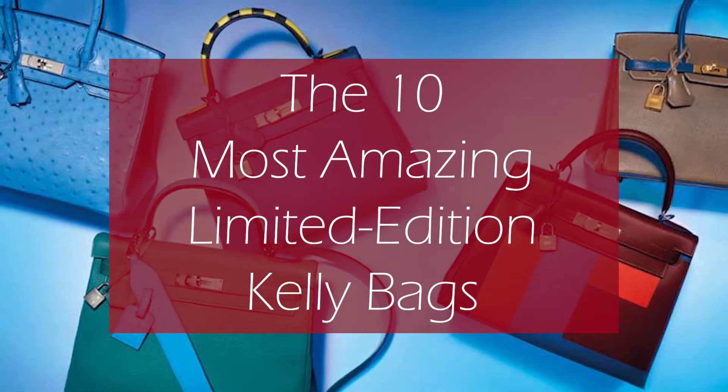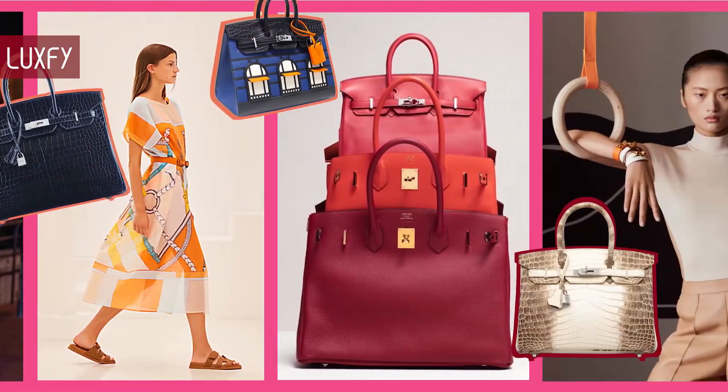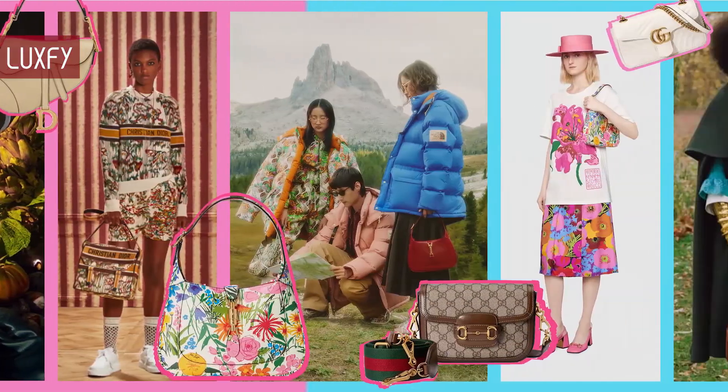The 10 Most Amazing Limited Edition Kelly Bags. Welcome to Luxify! We talk about fashion, luxury, and basically all the best things life has to offer.